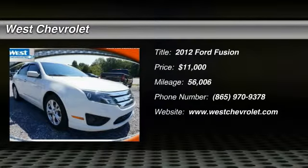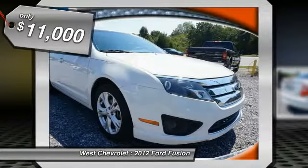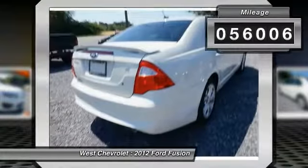The 2012 Fusion — you can have both impressive power and great economy in a Fusion, and it is priced below $15,000. This vehicle has less than 60,000 miles.